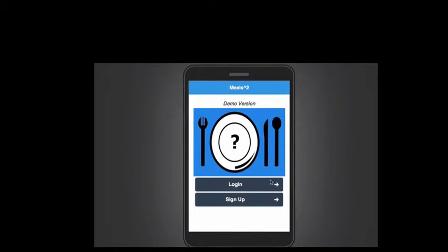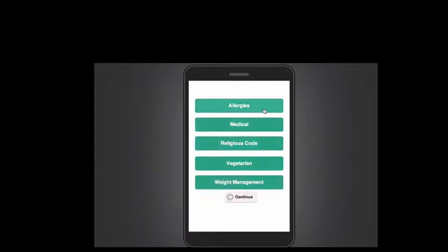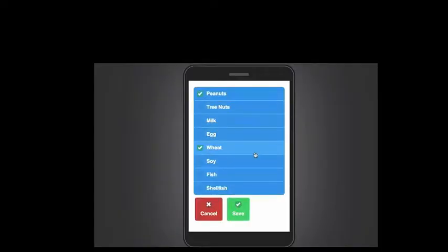Simply log into your account and bam, there's my login page. Now let's check my settings. There are five different categories of dietary preferences that you can select from. See here, look at all my allergies. You can select soy very easily, or you can just select cancel.